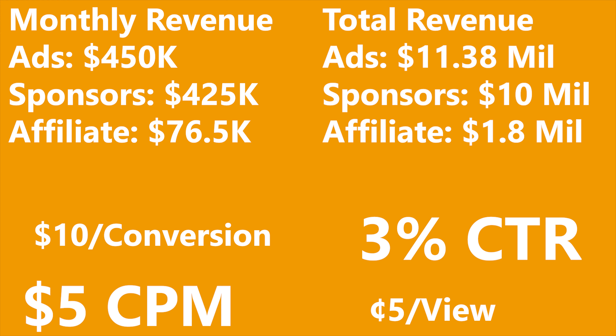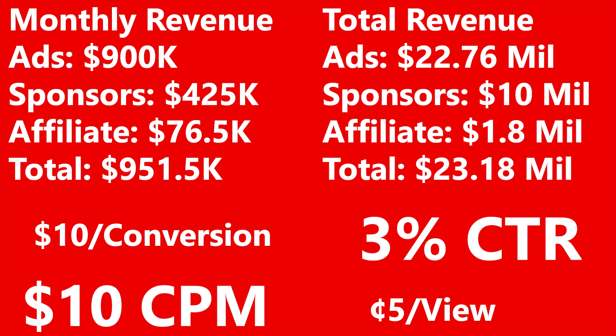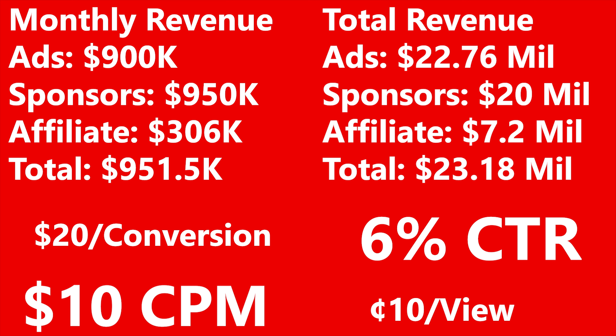Considering all of this, the Infographics Show pulls in a conservative $950,000 on average per month, or $23.18 million over their entire channel. With a $10 CPM, higher sponsorship revenue, and higher click-through rates, it's possible they've made upwards of $50 million over the past few years, and up to $2 million a month on average.